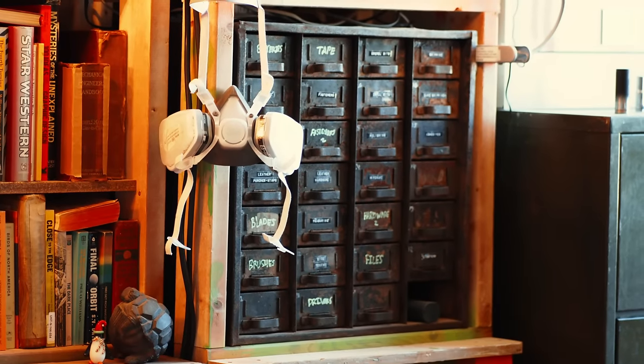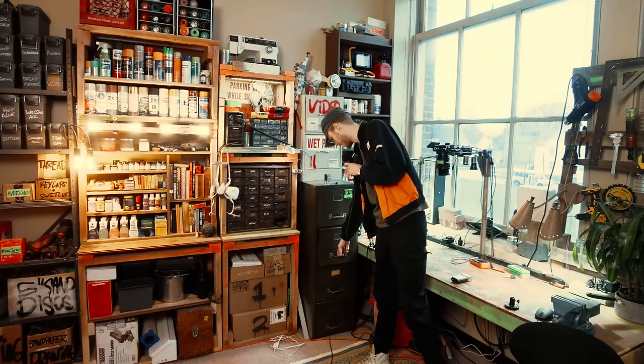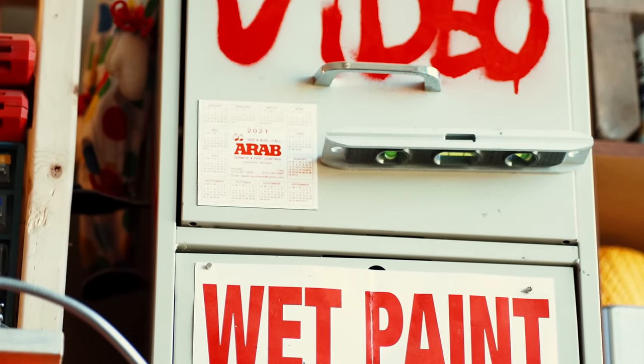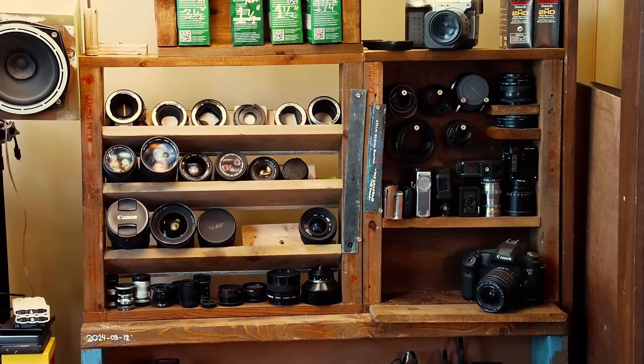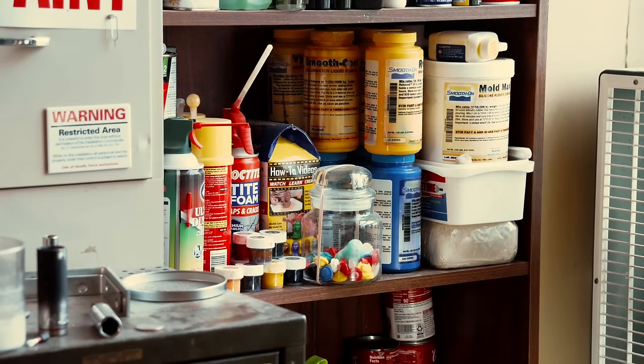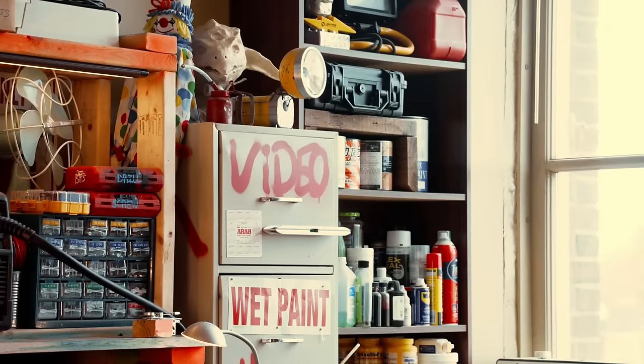The filing cabinet stores a lot of power tools, hand tools. This little filing cabinet is where a lot of my camera gear lived until I just recently built the camera shelf. And this shelf over here is other bucket paint, solvents, stains, resins, paintbrushes, that kind of stuff.